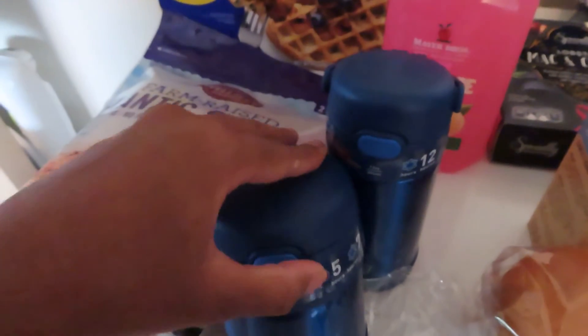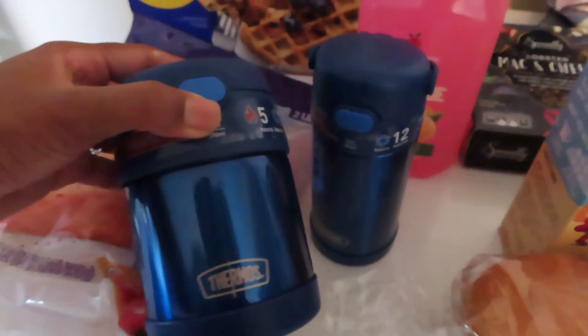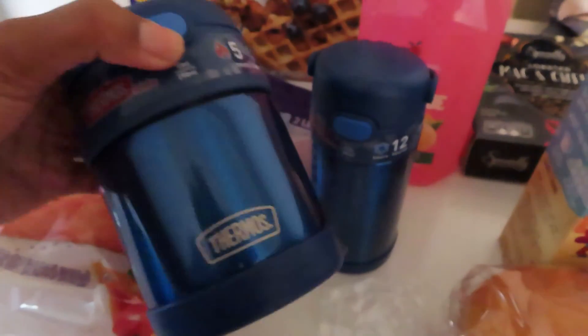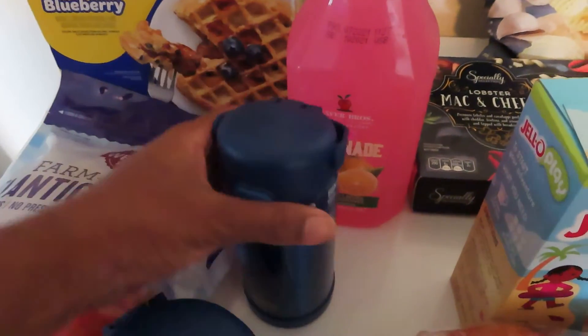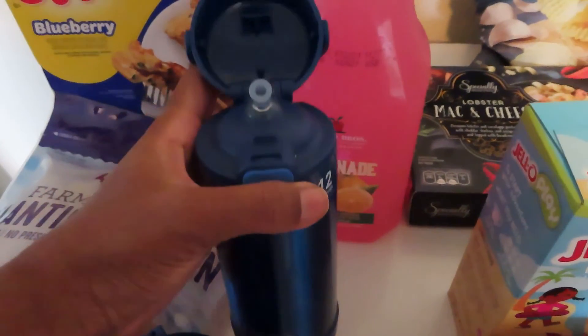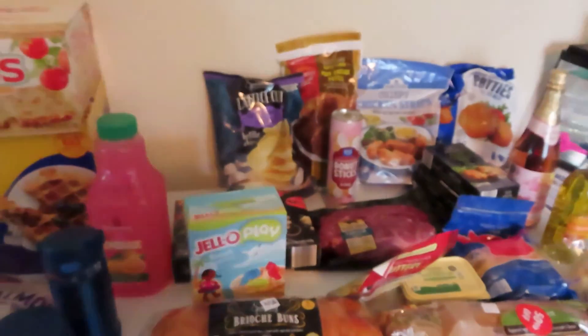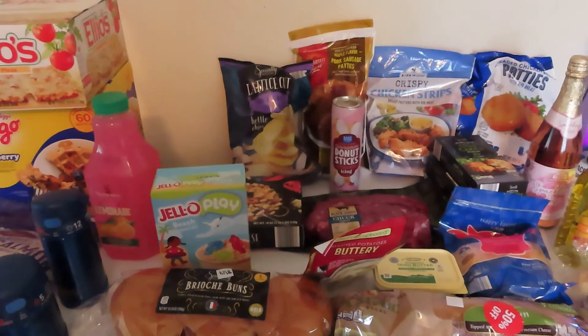Lastly, my son is really starting school, and BJ's had Thermos brand containers for buy one get one 50% off. So I got him the thermos that comes with a spoon and a lid — this is for hot foods — and then I got him a water bottle to keep his water cold. I hope you guys enjoyed this haul; please leave a like, comment, and subscribe. I'll see you guys in the next video, bye!